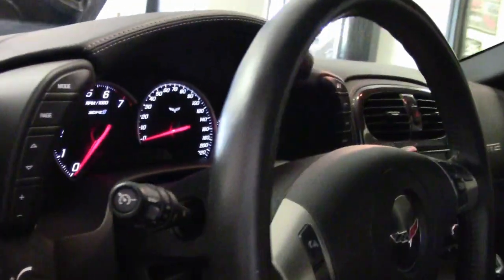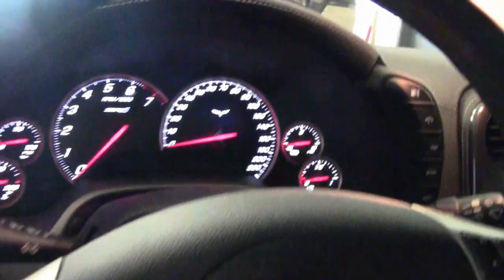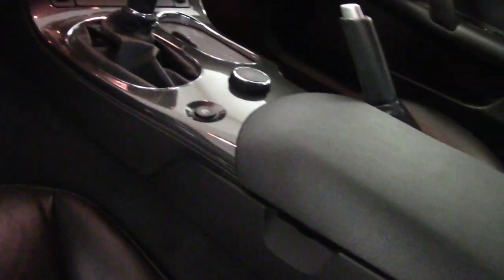ZR1s are truly powerful machines. If you're looking for speed, this would be the car. The emblems on the car have been blacked out — other than that, she is completely stock. One owner, 17,000 miles, and only 107 examples ever made.